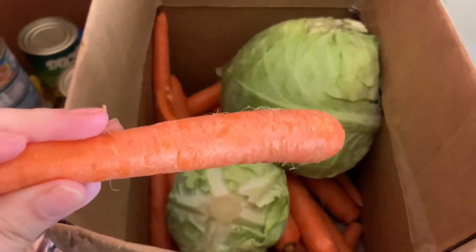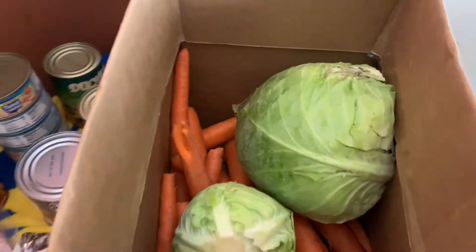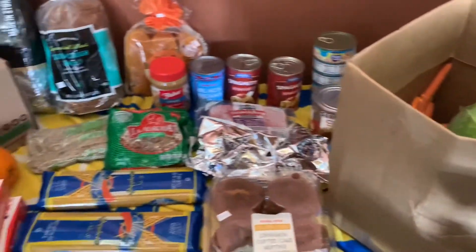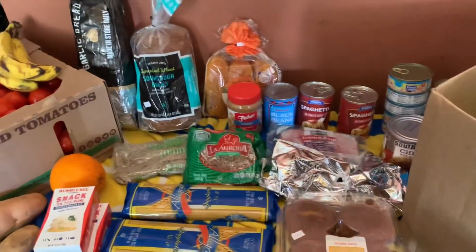Probably about two or three pounds of carrots — they all look really good. This is everything that I got today at the food bank. Thank you for watching, please like and subscribe, have a great day!